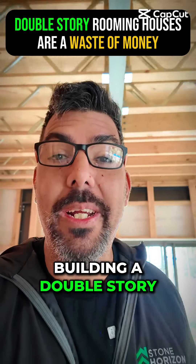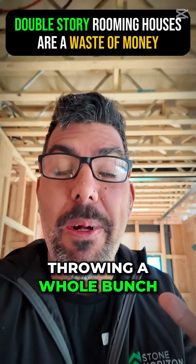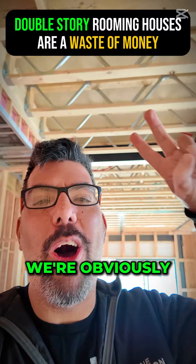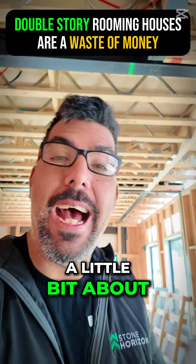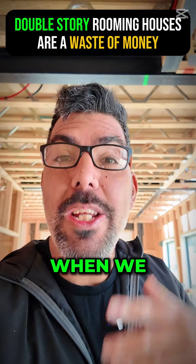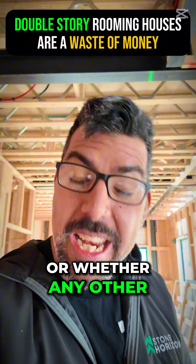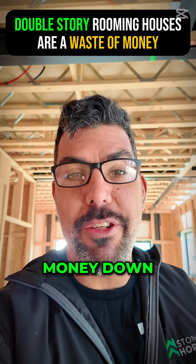Building a double-story property is the easiest way of throwing a whole bunch of money down the drain. You can tell I'm on this project — we're obviously building double-story here. I thought I'll talk to you a little bit about the fact that when we build a double-story property, whether it's a rooming house or any other type of property, we end up throwing a whole bunch of money down the drain.